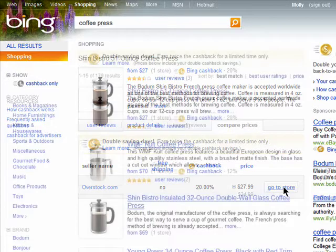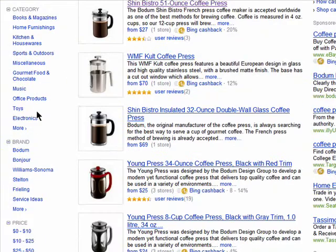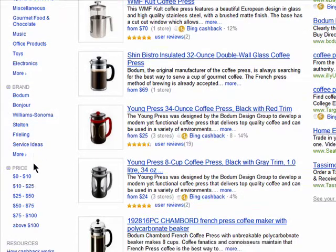Back on the results page for the coffee press, you can also choose to filter your results. You can browse by category, brand, and even price.